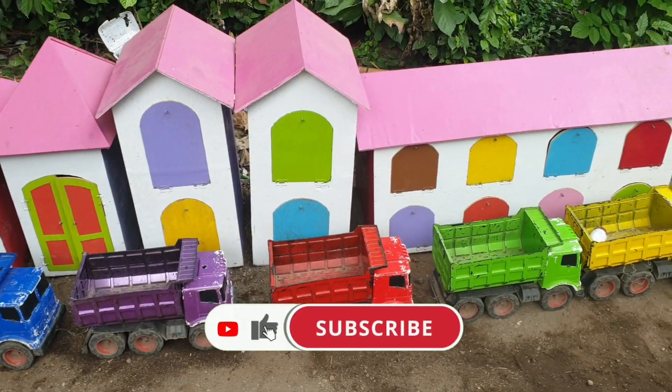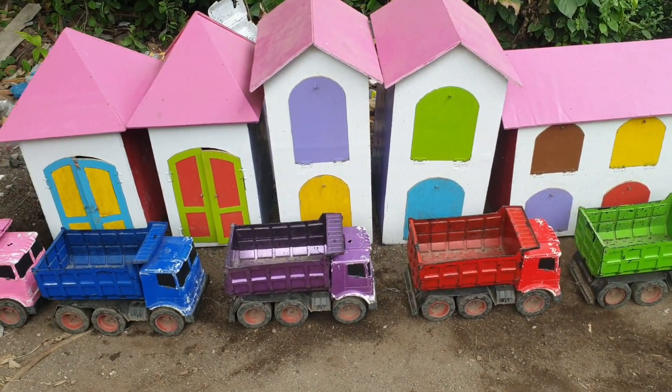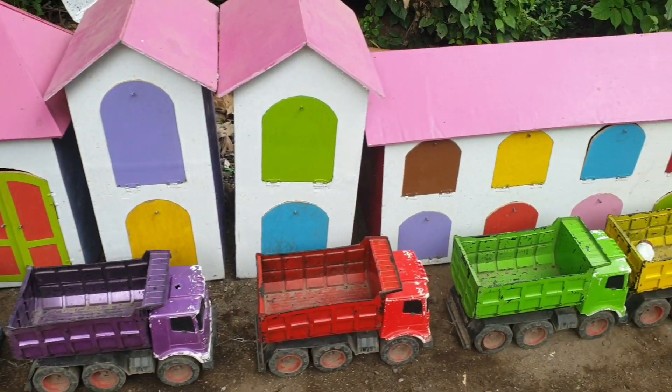Wadiddle! Lihat teman-teman, sepertinya di sebelah sini banyak sekali suara hewan. Kalau seperti itu, ayo kita mulai dari pintu.